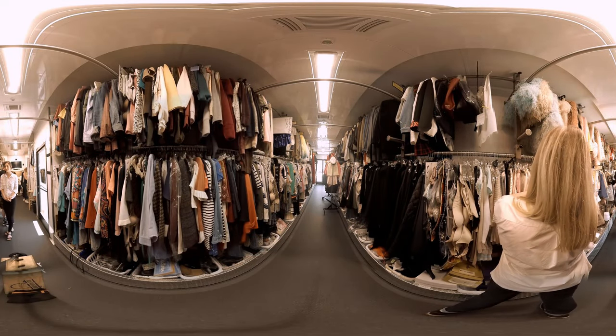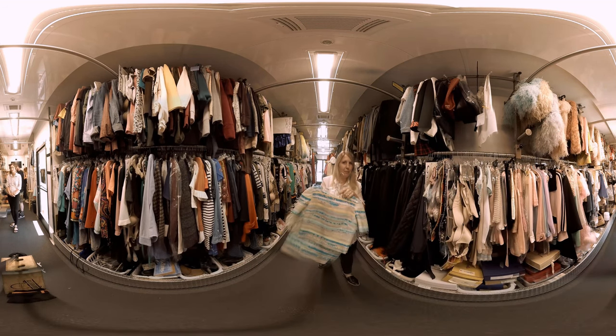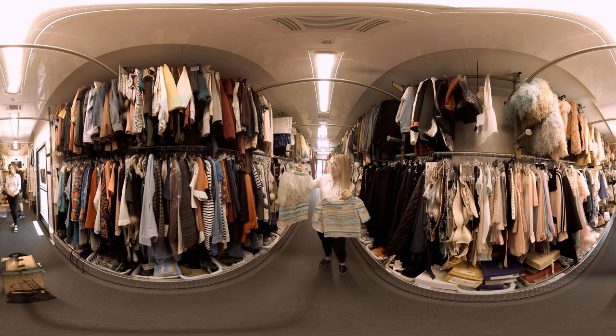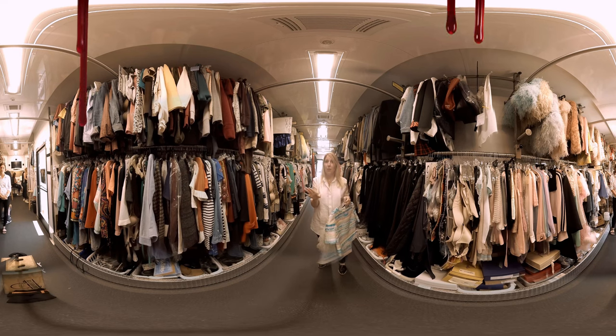My favorite designer that has worked with us is a woman out of Milan. This is a piece of her stuff. Her name is Daisy Shelley. She does tons and tons of these fur and feather little peplums, lots of really great tweeds. She has contributed quite a bit specifically to Chanel's closet and you'll see that throughout the whole season.